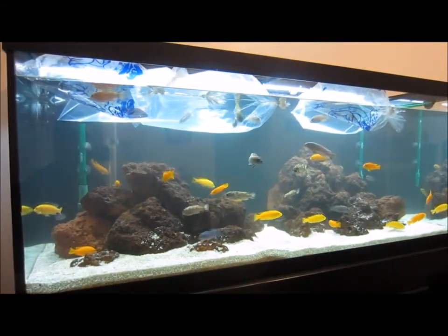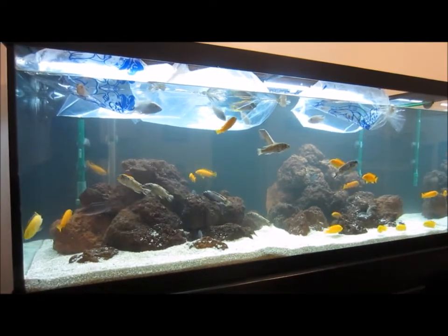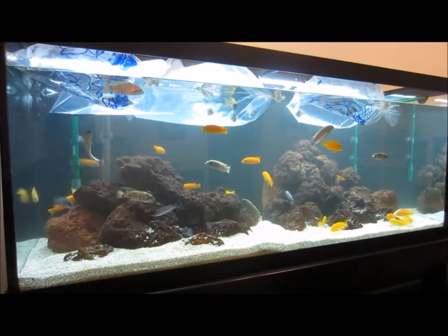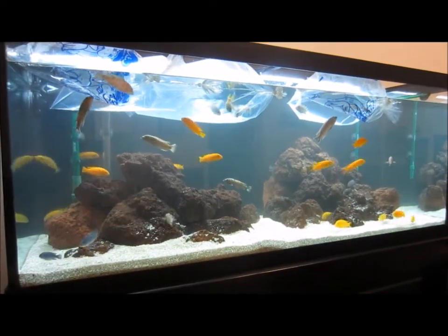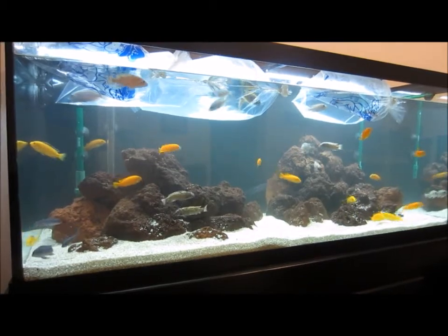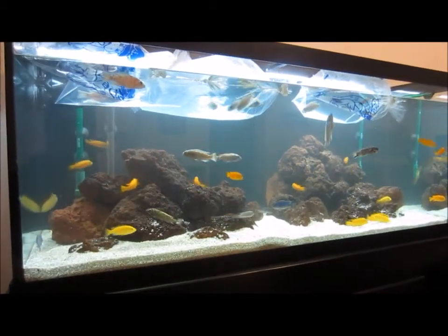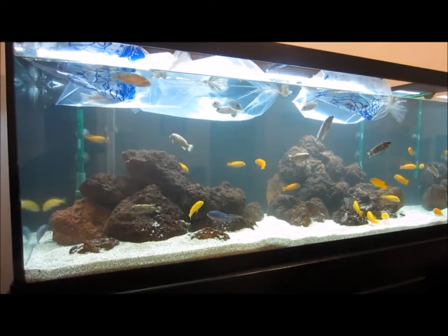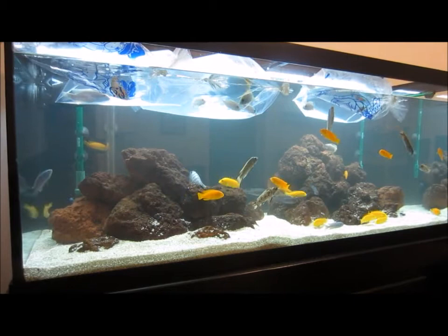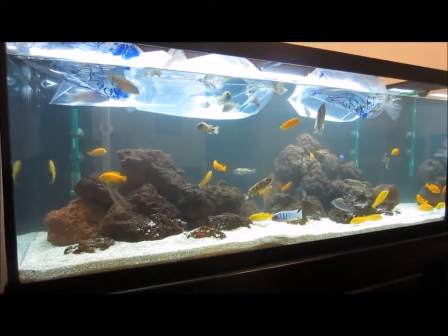Hey guys, really excited to shoot this update video. Just got back from Toronto, went down and picked up some new fish. So here we are at my 75 gallon — you guys know this tank. This is my main display tank with all my breeding Mbuna, and I figured I have some room to add a few more fish, so I couldn't resist the urge to pick up a few peacocks to add a little more diversity and color to this tank.